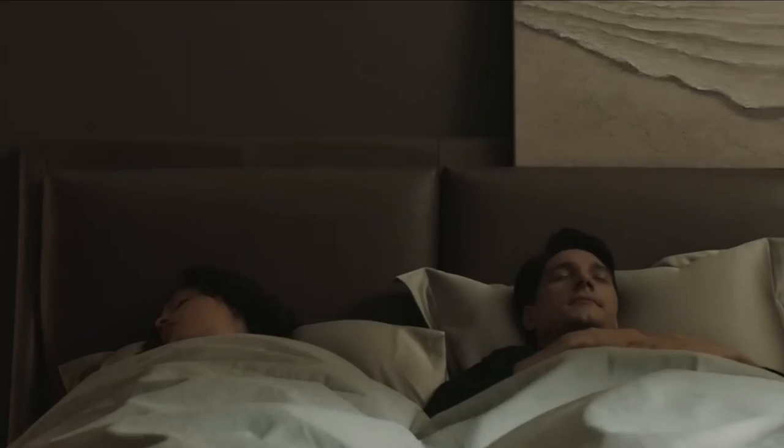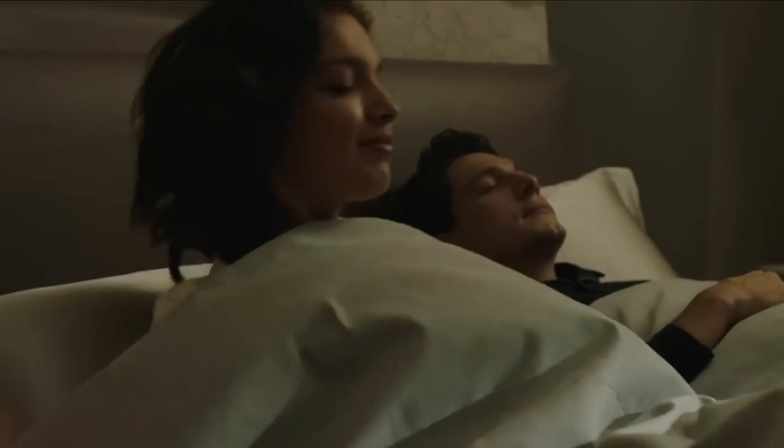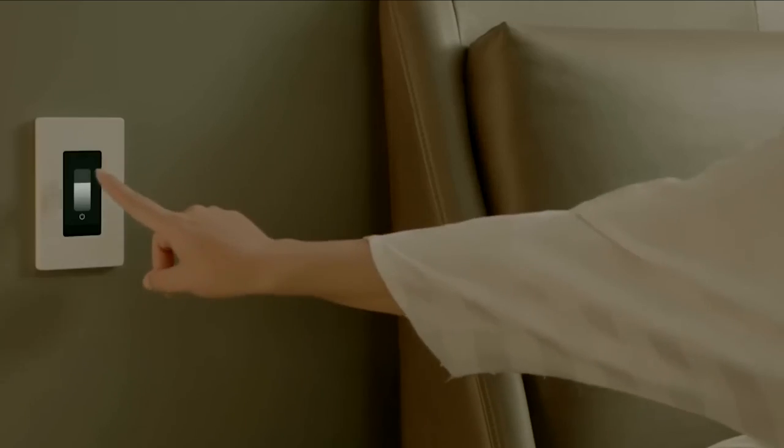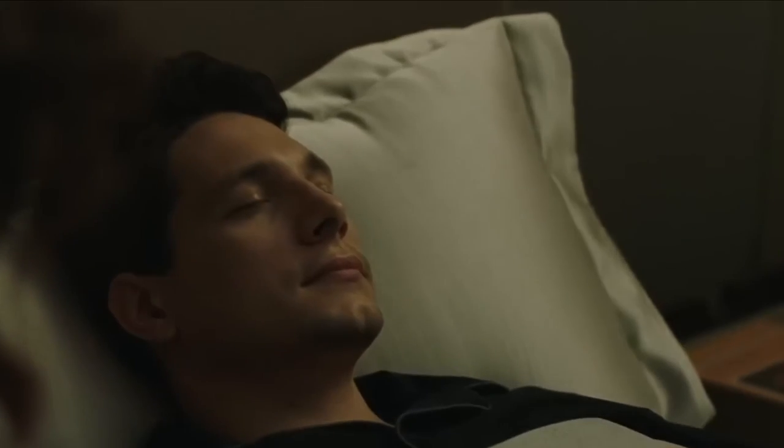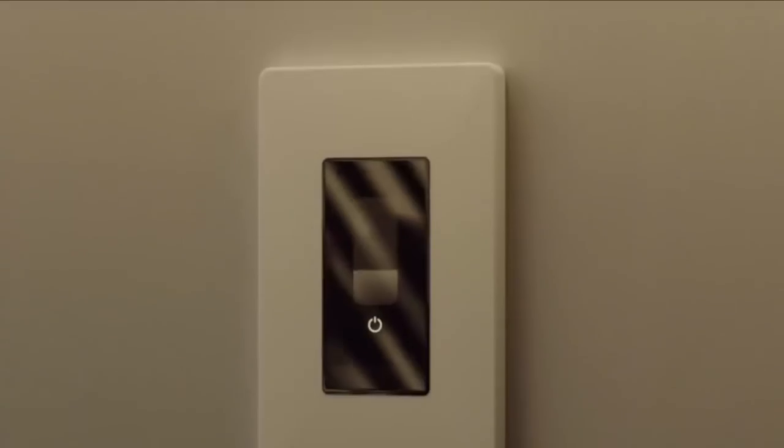Remember to turn the room back into twilight if everyone is still asleep so that whoever wakes up will feel good. If you like, you can also use voice command or an app to accomplish it. The switch may also function as an intercom, which is cool if you need everyone to come downstairs for supper.